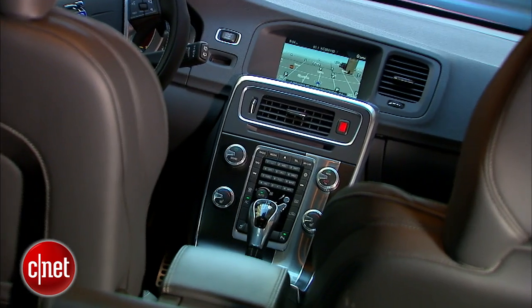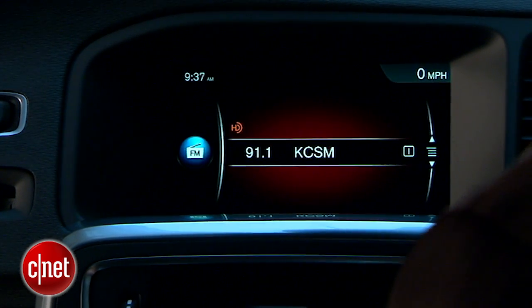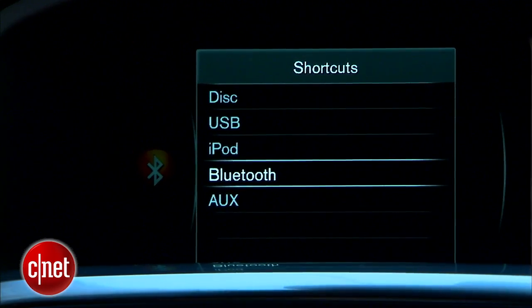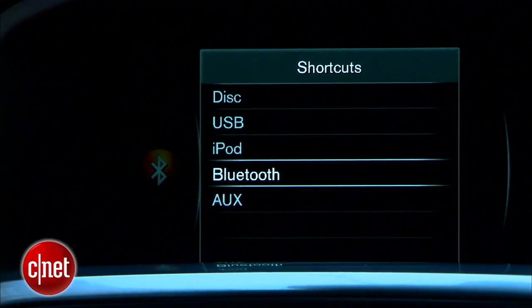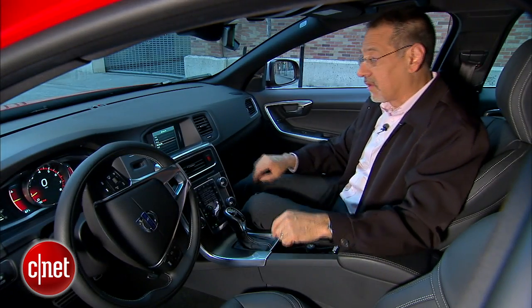Going to the head unit, we have navigation — we've seen this nav before, it's not too unusual. The radio choices include HD radio standard, and then under a separate menu you find media. I'm not crazy about that, but you've basically got all the choices you'd ever want. Optical disk is still in a Volvo, by the way. Bluetooth streaming, USB, and aux are here in the console.